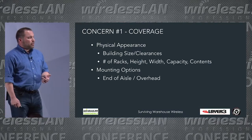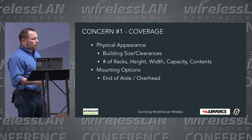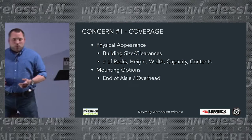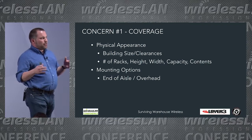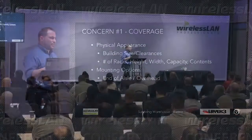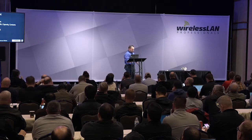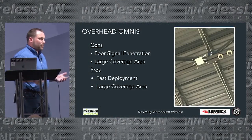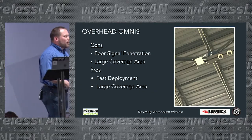When it comes to mounting options in warehouse wireless, there are two main approaches: overhead and end-of-aisle. The number one problem when you put APs at the end of an aisle or anywhere accessible to humans? The forklift — the bane of our existence. Those things can do damage like no other, so we want to get access points up and out of the way.